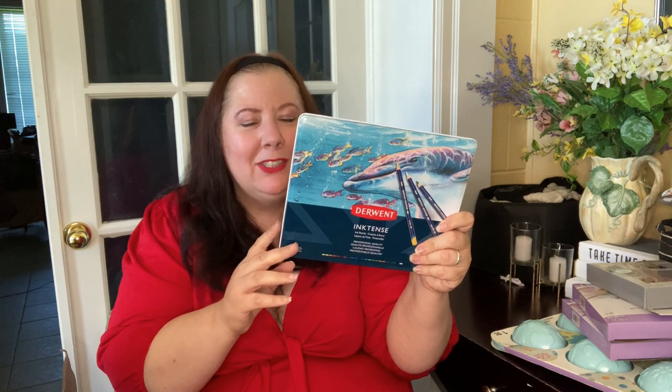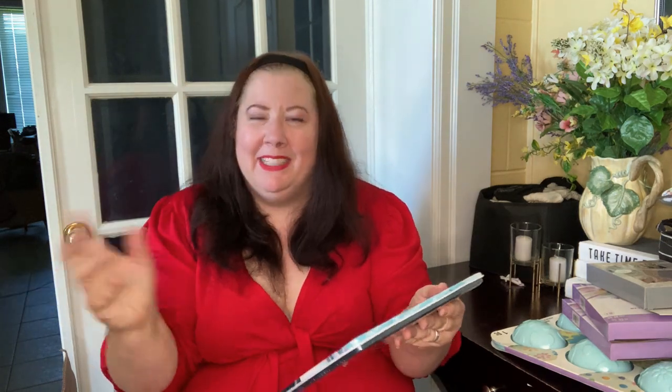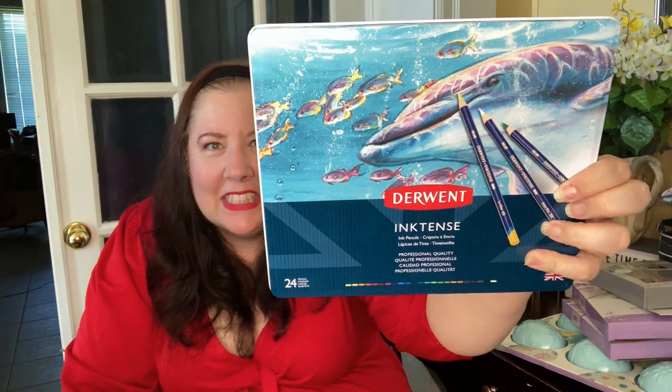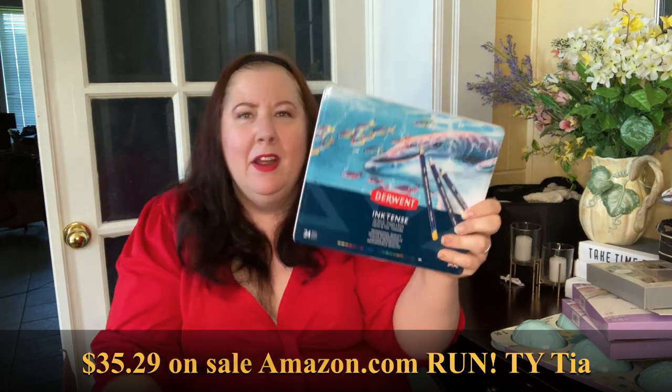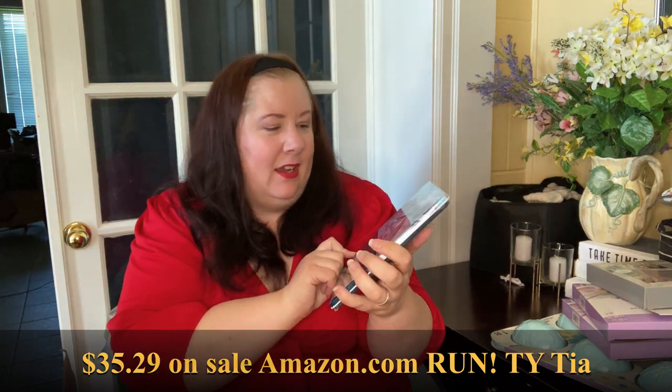I'm definitely going to put the link to my other recent Michael's Grab Bag box. Oh my god — these pencils! I was so excited to get them but I didn't know how much they were at the time. They're Inktense pencils from Derwent. These are like 89.99 US on Michael's — the cheapest I found them. Most places they're well over a hundred for this 24-set.